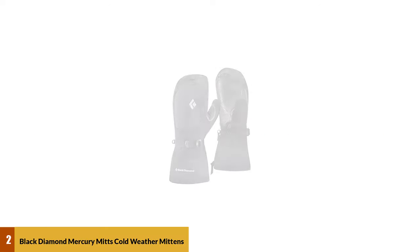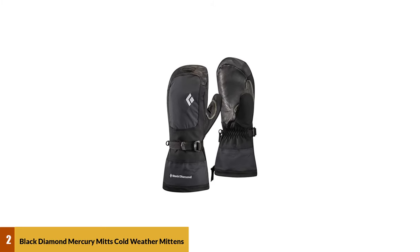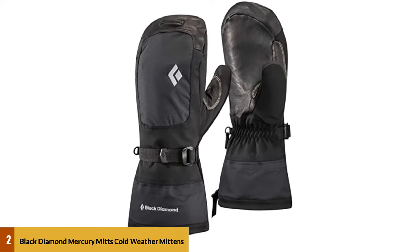At number 2: Black Diamond Mercury Mits Cold Weather Mittens. The Black Diamond Mercury Mits showcase high-quality material for maximum warmth and durability. Their temperature range is minus 20 degrees to 10 degrees Fahrenheit, so they are great for snowy vacations.